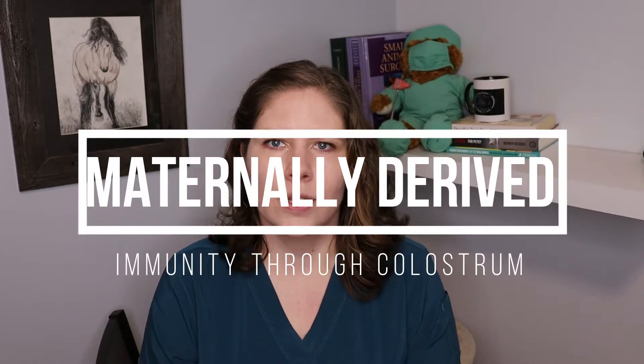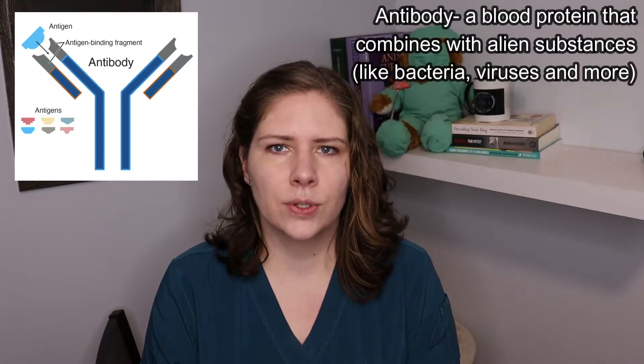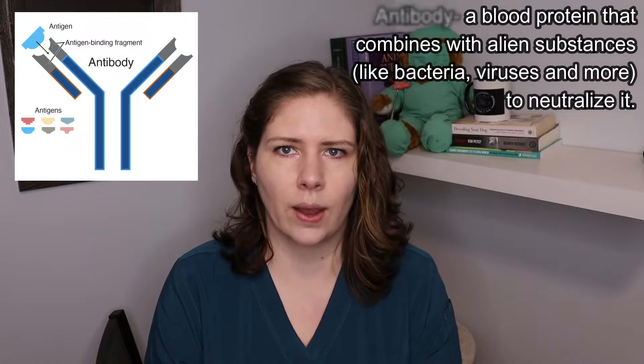It's important that we understand the first immunity a puppy or kitten can receive is from their mother, so all of the moms are hopefully vaccinated before they give birth. When the puppy or kitten first nurses, the milk that they get we call colostrum. The colostrum is full of antibodies that the puppy and kitten is able to absorb through their GI tract for the first roughly 24 hours of life, and that is how they get immunity to protect them when they're very, very young.